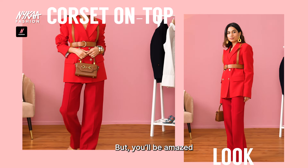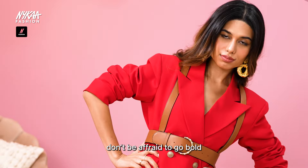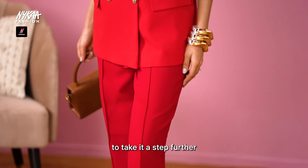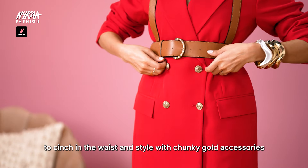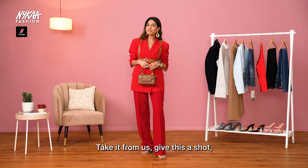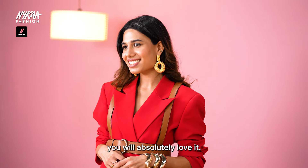We know this makes a bold statement but you'll be amazed how well this works. Don't be afraid to go bold with a tone-on-tone look. To take it a step further, add a corset belt to cinch in the waist and style it with chunky gold accessories. Take it from us — give this a shot, you will absolutely love it.